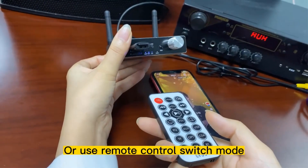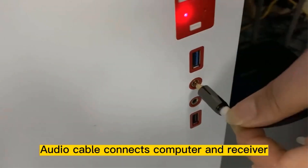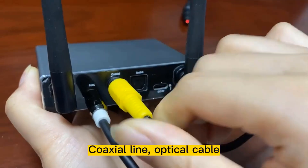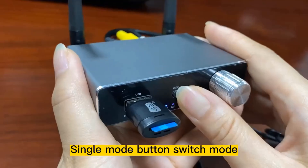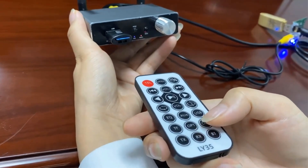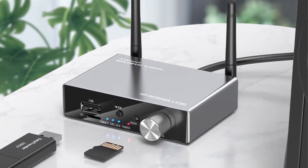It features Bluetooth version 5.3 technology for improved connectivity with a range of up to 30 meters and operates on a built-in 1100 mAh battery for approximately 20 hours. The device can be controlled via remote and includes various input options, including optical fiber, coaxial, 3.5mm auxiliary, USB, and TF card. Designed for easy use with multiple audio equipment, it aims to deliver high-quality, lossless sound without any delay.